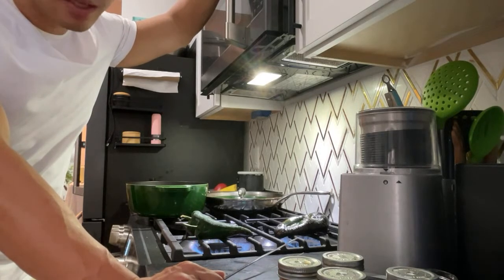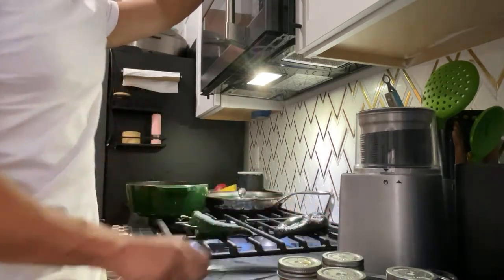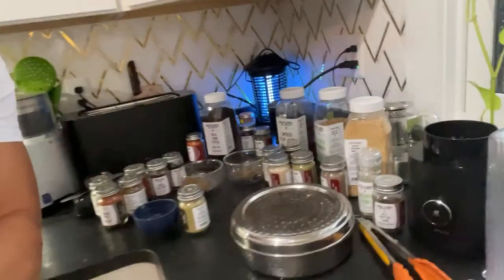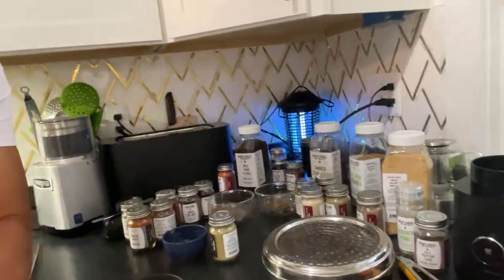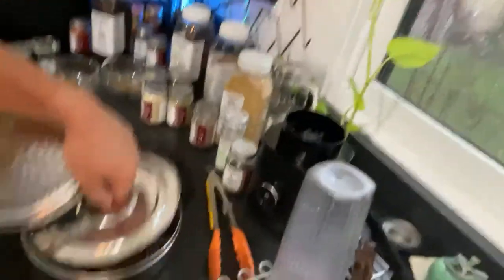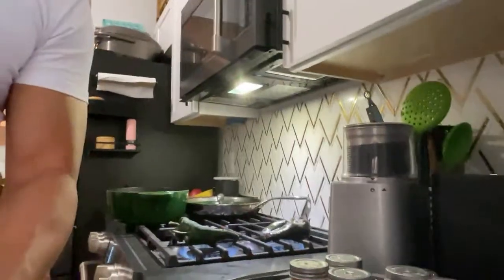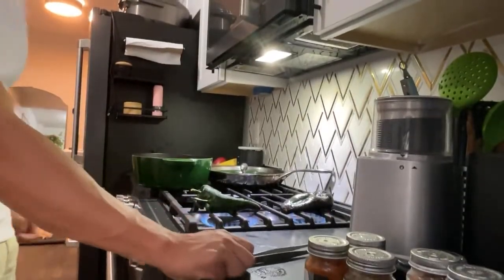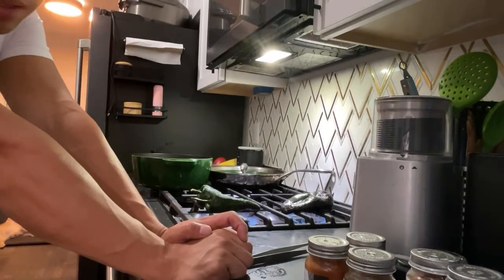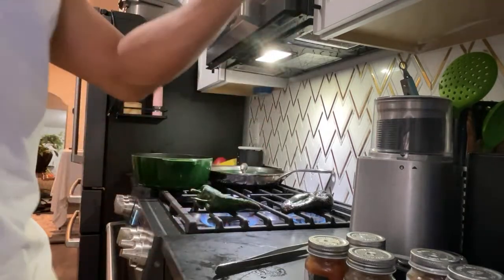Do you have any restaurant-style kitchen gadgets? Well, this is a spice grinder. I have been testing out a lot of spices recently. Burlap and Barrel sent me a bunch of spices. I also have my daba here — my masala daba — which smells amazing. I got a hit of all of those spices. It smelled amazing.